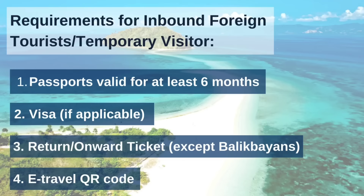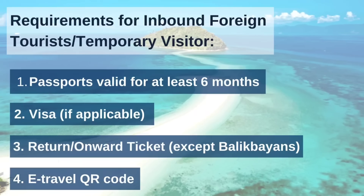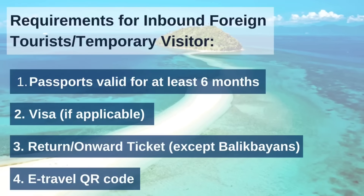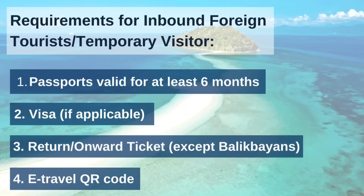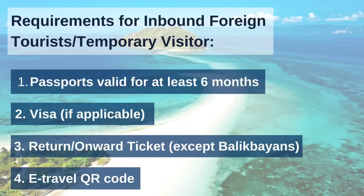For that, there are four things that you need to prepare to satisfy immigration. Passport must be at least six months valid — we don't want you with passports that are near expiration. Next is visa if applicable, return or onward ticket, and then e-travel QR code.